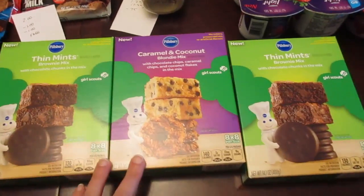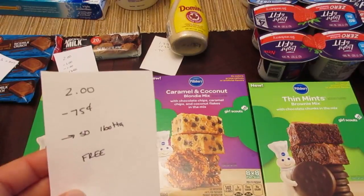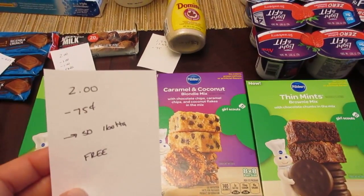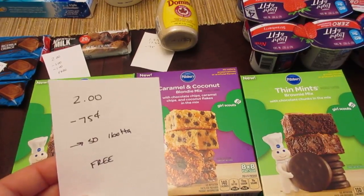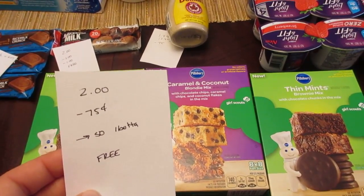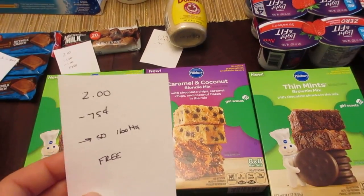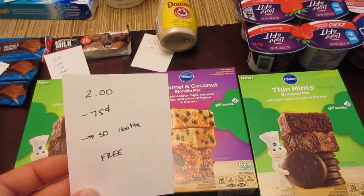The Pillsbury Girl Scout cookie brownie mixes are $2. If you have any of the $0.75 printable coupons from SmartSource.com, they haven't expired yet but are no longer available to print. Those do double and there's a $0.50 Ibotta app rebate with a limit of three, so you can get three of these for free if you still have those $0.75 printable coupons.